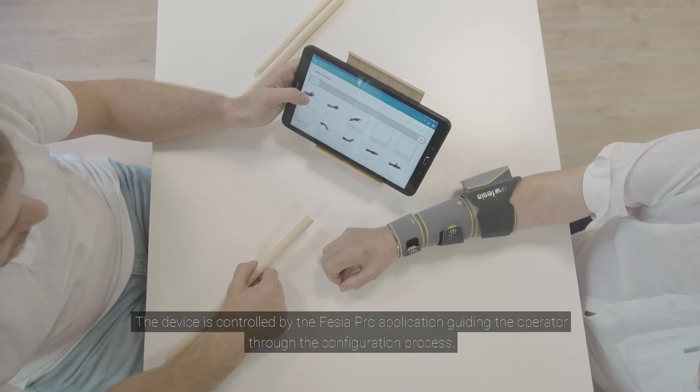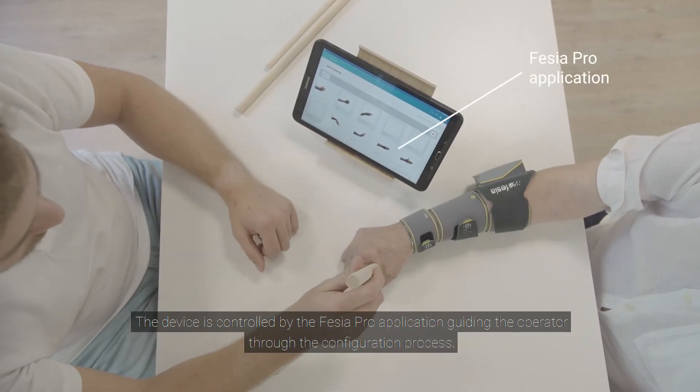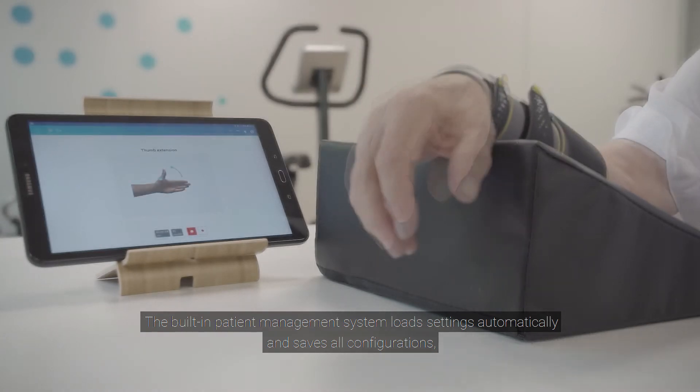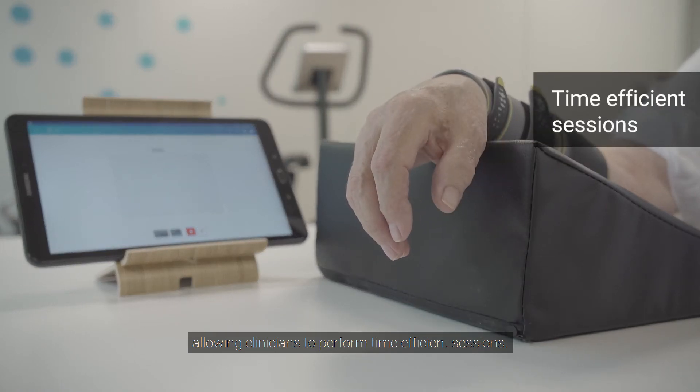The device is controlled by the Fessier Pro application, guiding the operator through the configuration process. The app reduces the setup time to less than five minutes. The built-in patient management system loads settings automatically and saves all configurations, allowing clinicians to perform time-efficient sessions.